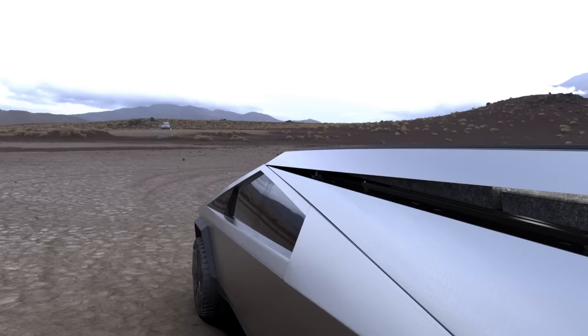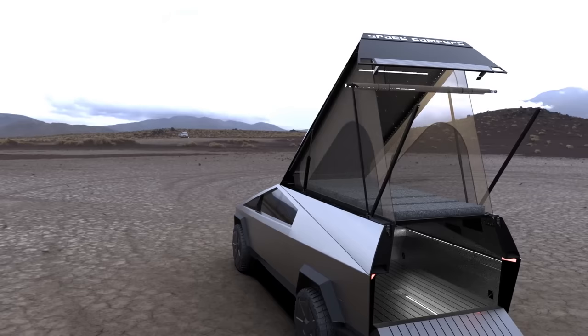We're utilizing the Cybertruck's onboard air compressor to open your camper with the flip of a switch. Every camper comes with lockout bars for additional safety and a built-in awning.